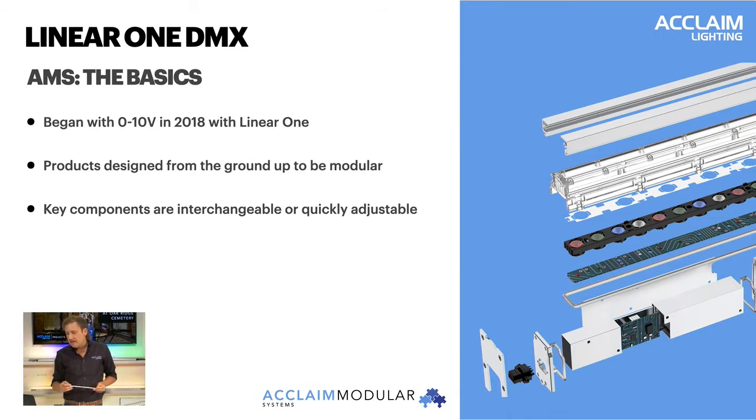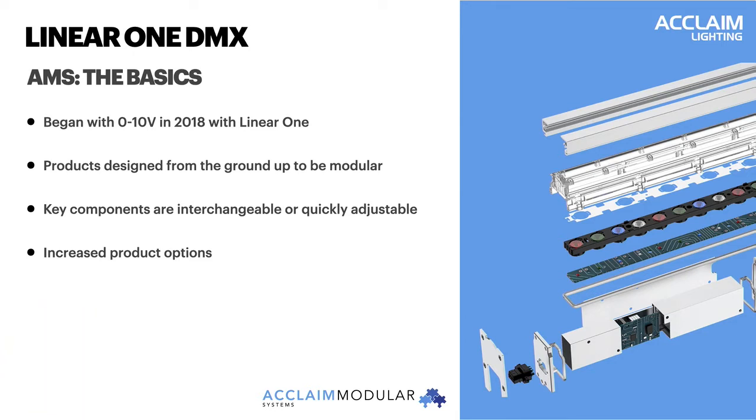Separate from the base, we've created an LED or color kit — your color specification, whether it's white, RGBW, RGBA, or whatever that might be. And then an optic performance kit, which is how we create our beam patterns, throw, center beam power, and focus that light output. The interchangeable LED and optic kits are completely specifiable on every AMS fixture. With Linear One DMX, this really allows for an expanded range of color and optic combinations for really any linear style application. Linear One DMX is the first of its kind modular solution for high-performance color tunable lighting.